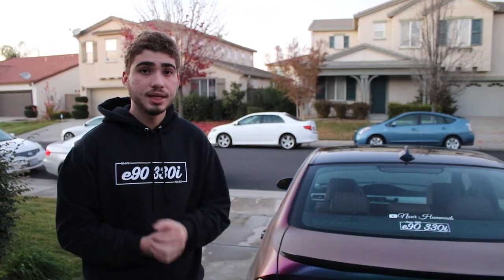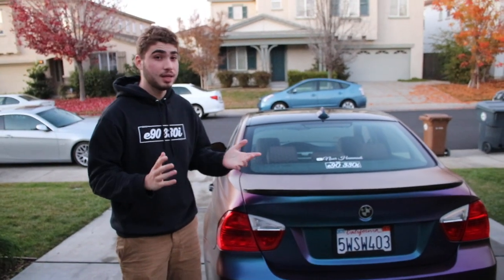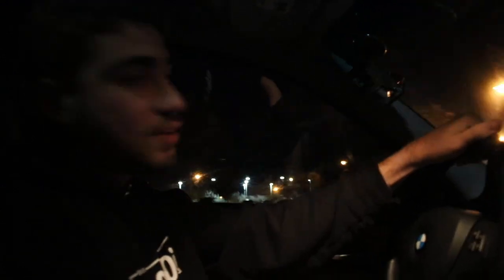Right now I'm going to meet up with one of my subscribers who purchased some decals and wants to meet me in person. So I'm going to go ahead and give them the decals in person. He has an E90 328i according to the decal he got — so we'll show him once we meet up. It does look a little dark out right now but it's only about 6, so whatever. We're going to meet him and I'm throwing in an extra black decal for him.